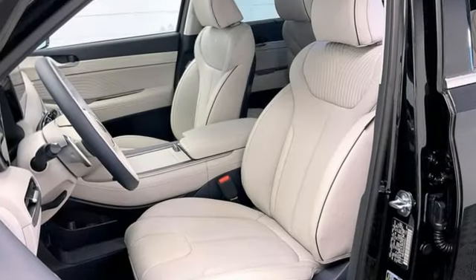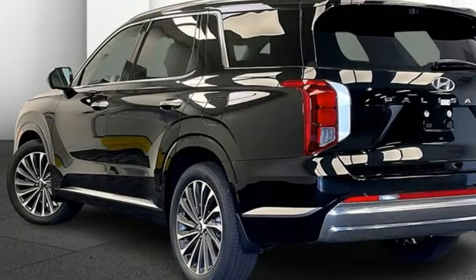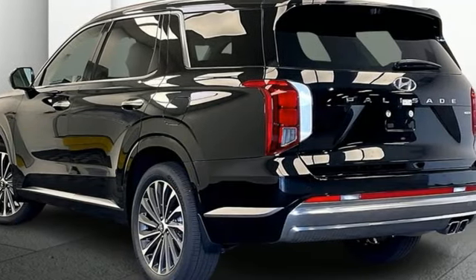V6 engine, heated and ventilated leather bucket seats, integrated navigation system with voice activation, autonomous cruise control.